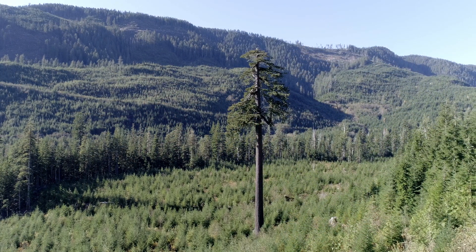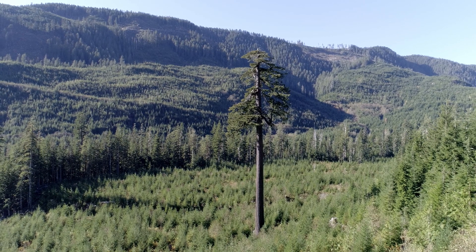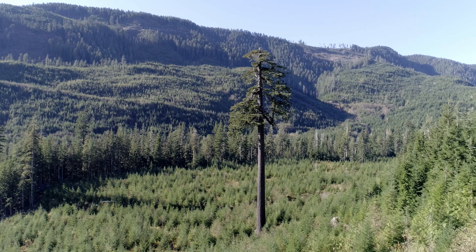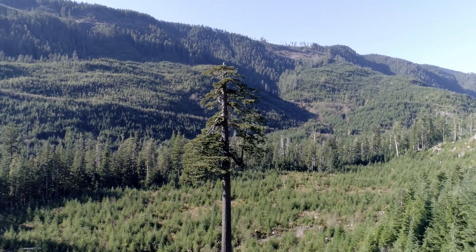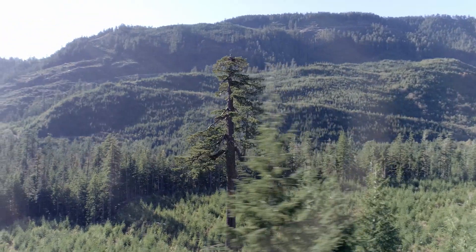This behind me is Big Lonely Doug. It's the second largest fir tree in Canada. It stands 70.2 meters tall, or 230 feet, and it's located in the Ferry Creek area. If you're familiar with Vancouver Island, you'll know that there's been a bunch of protests about logging this area — the Ferry Creek area. Something like 1,200 protesters were arrested for protesting logging that was going to happen in the Ferry Creek watershed. It's a beautiful area and it's really sunny today. All the shots we got of this earlier were rainy and dismal, but today's a beautiful day.